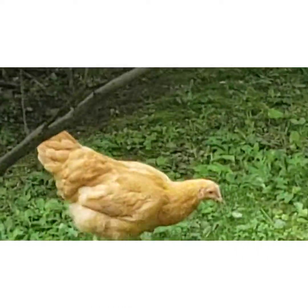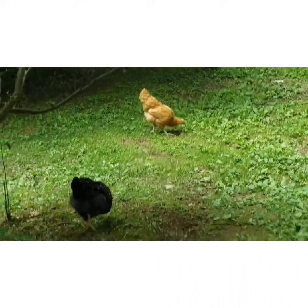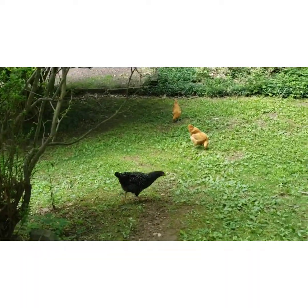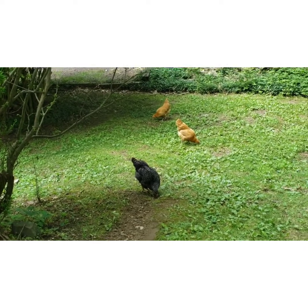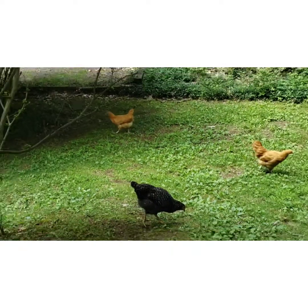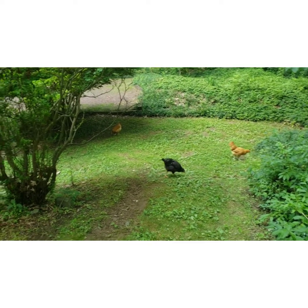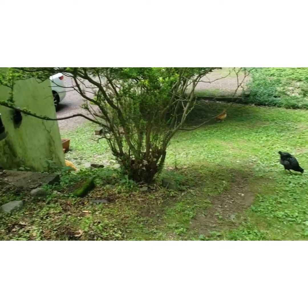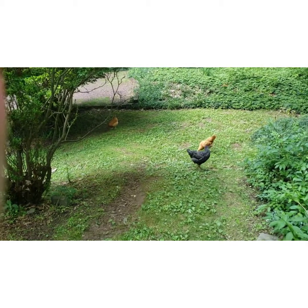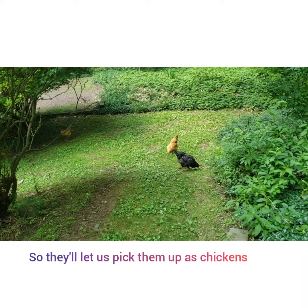Here are our chicks grazing. Some of them have little leg bands, like this Buff Orpington, but most of them don't, so it's a mixed situation. I'm not sure how to get bands on the rest since we haven't spent a lot of time with them. If we do get another flock, we're probably going to need to handle them a lot more often.